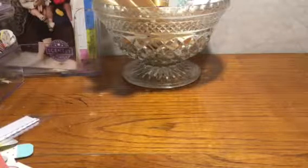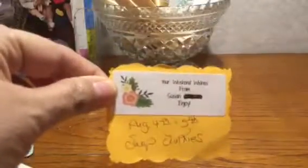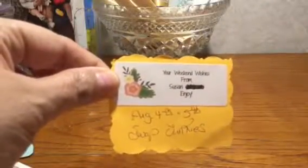Hi guys, welcome to my channel Thomas Creations and More. Today I am sharing with you some wishes that I received from Susan for my weekend wishes over on Swap Junkies. I had a wish for some white and cream lace and she sent me some — look at this guys!